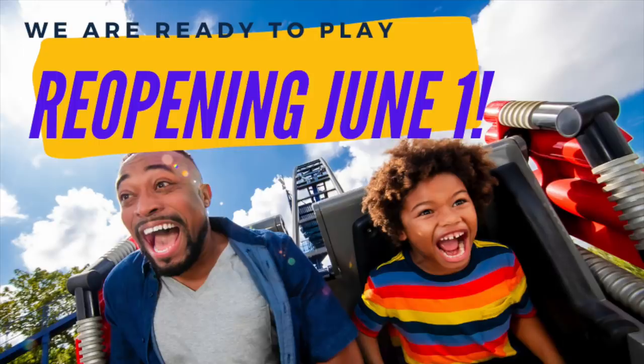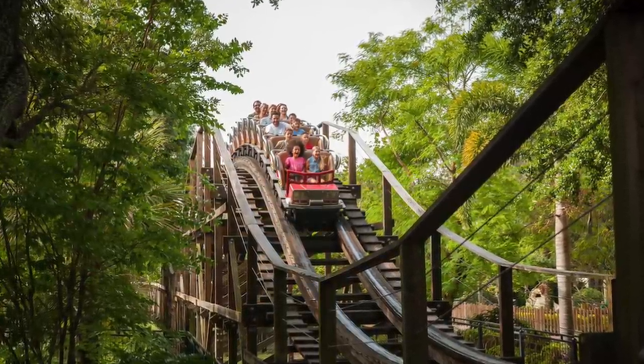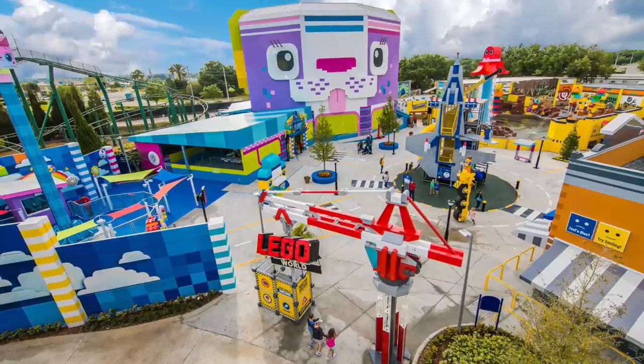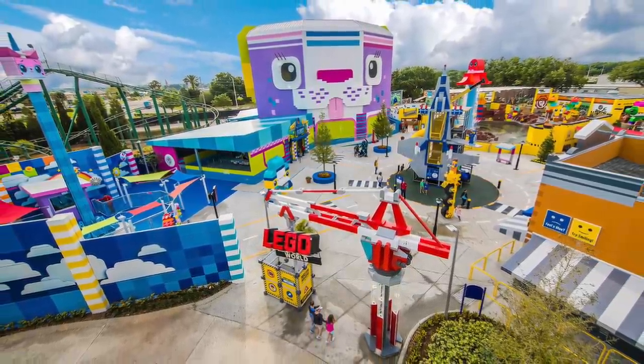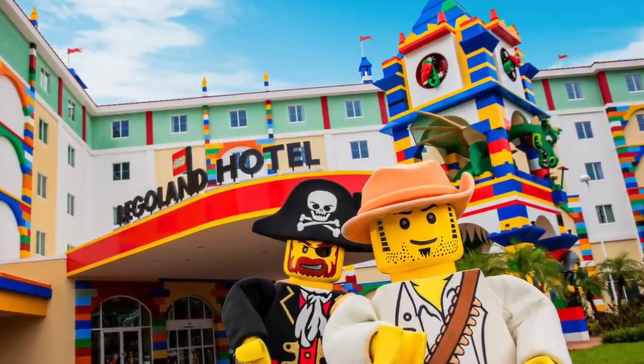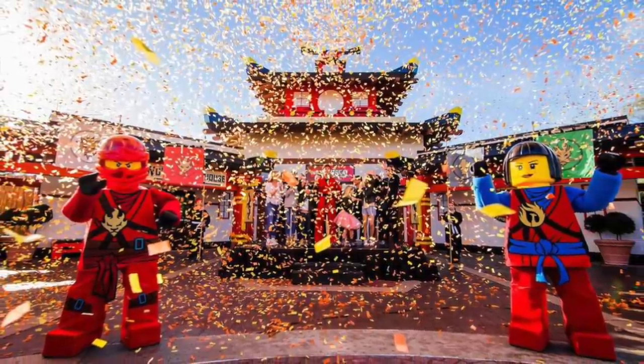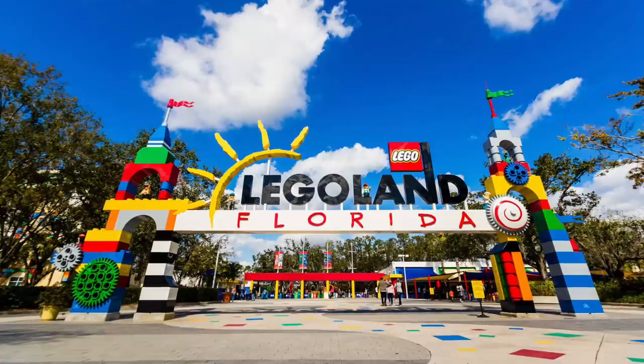Next up, this week we got news that Legoland Florida would be ready to reopen on June 1st. This is the first Legoland park in the US to reopen since all of the parks were closed at the beginning of this spring. The team at Legoland has put a lot of different procedures in place to try to keep everyone safe and healthy, including opportunities to clean hands, temperature checks, and social distancing. And they encourage people to wear masks throughout the park.